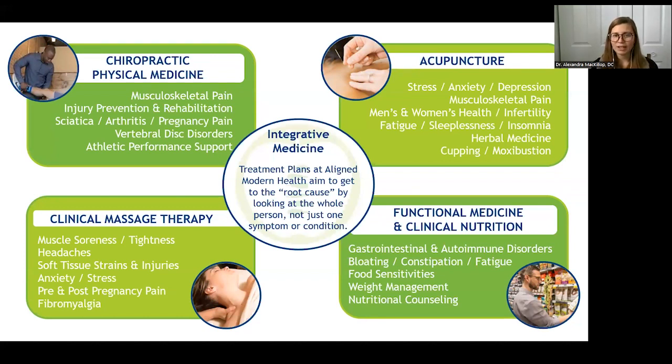We also have acupuncture, which is a modality from traditional Chinese medicine, often used for stress and anxiety disorders, pain, as well as a number of other men's and women's health concerns. Really, if it's a health issue, acupuncture can touch it. And then there's functional medicine, which is my wheelhouse in tandem with clinical nutrition. We look at all the internal medicine type disorders — GI health, autoimmune disorders, food sensitivities, nutrition counseling — to understand what's driving somebody's symptoms and identify that root cause.